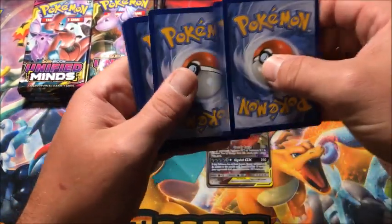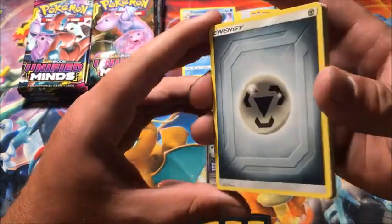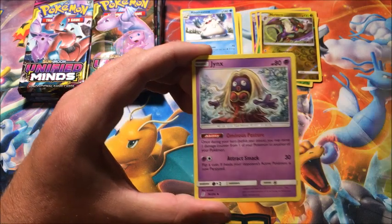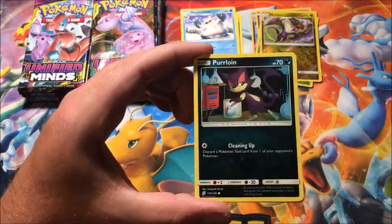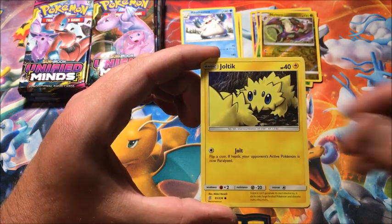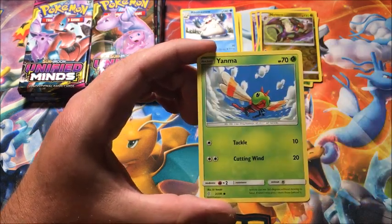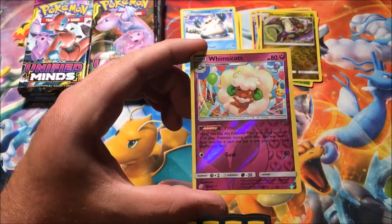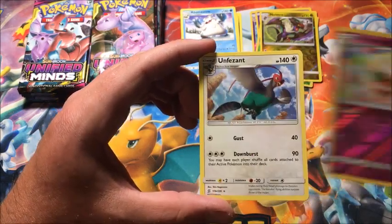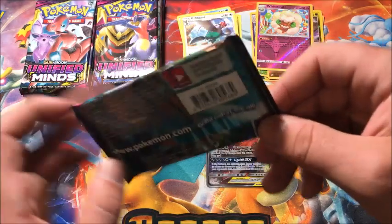We still have a couple ultra rares left to pull. We have Yanmega, Jynx, Dragonair, Purrloin, Joltik, Dratini, Yanma, reverse rare Whimsicott — that is another reverse rare — and the rare is a non-holographic Unfezant.